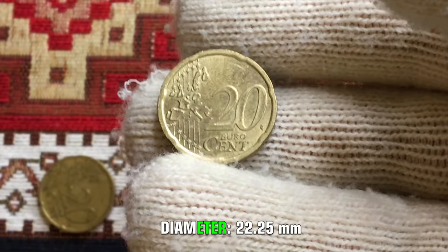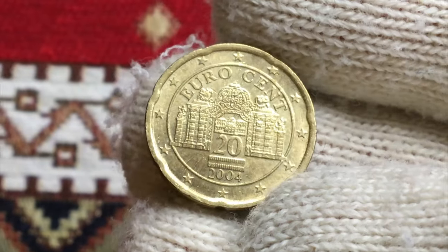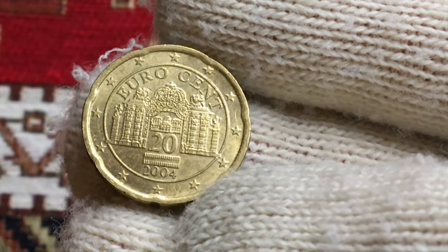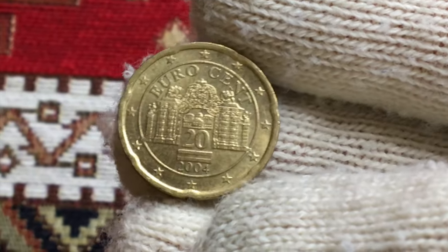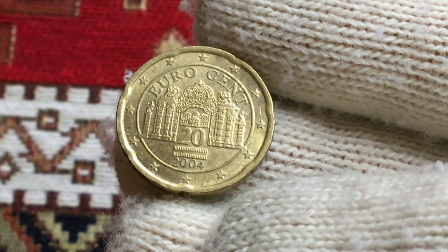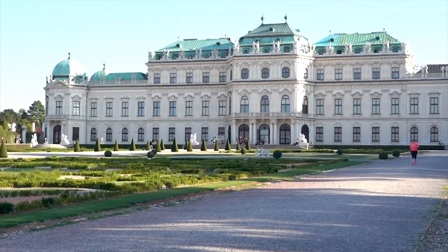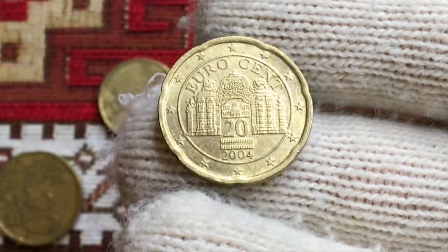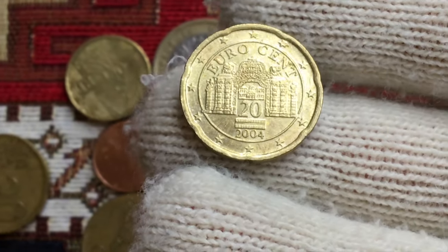The diameter is 22.25 millimeters. The national side of this euro coin is designed by Austrian artist Joseph Kaiser. This design features the Belvedere Palace, one of the most beautiful baroque palaces in Austria. It was here that the treaty reestablishing the sovereignty of Austria was signed in 1955, making its name synonymous with freedom.